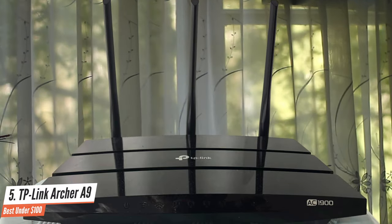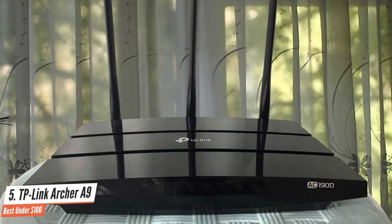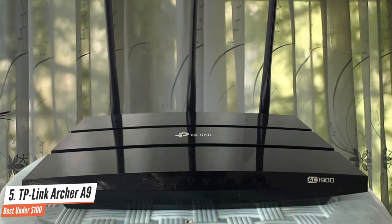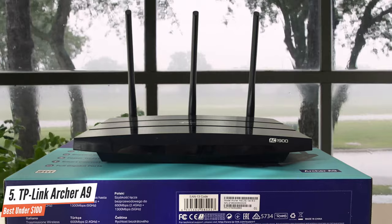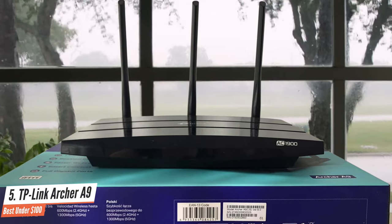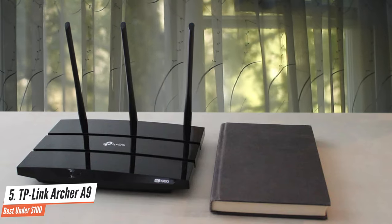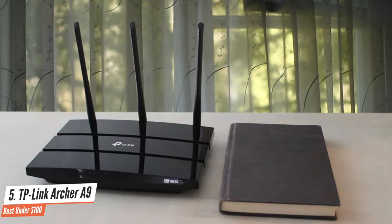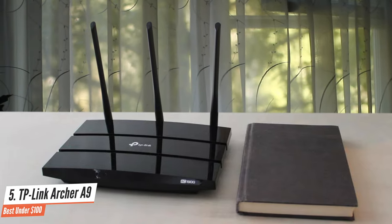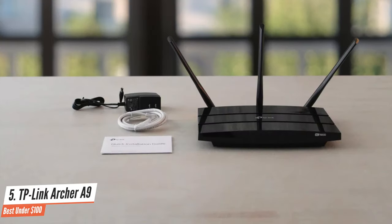The Archer A9 is a dual-band AC1900 router, so speeds max out at 1300 megabits per second over the 5GHz band and 600 megabits per second over the 2.4GHz band. The A9 has MU-MIMO technology, which means it can simultaneously handle three streams at a time. Some of the best wireless routers on the market can handle eight or more streams, but some of these routers cost as much as five times the price of the Archer A9.